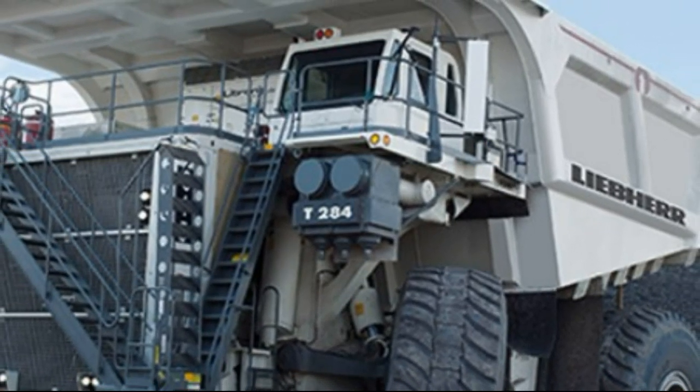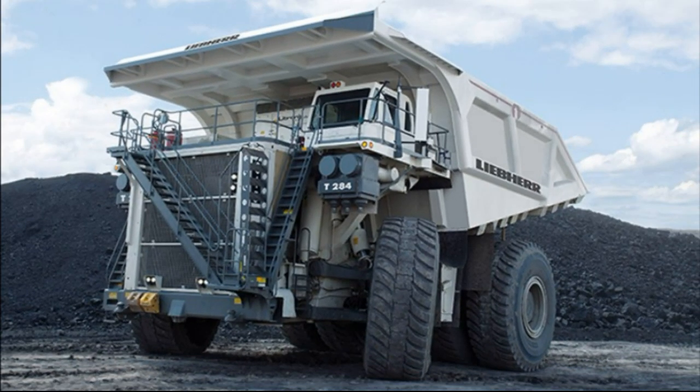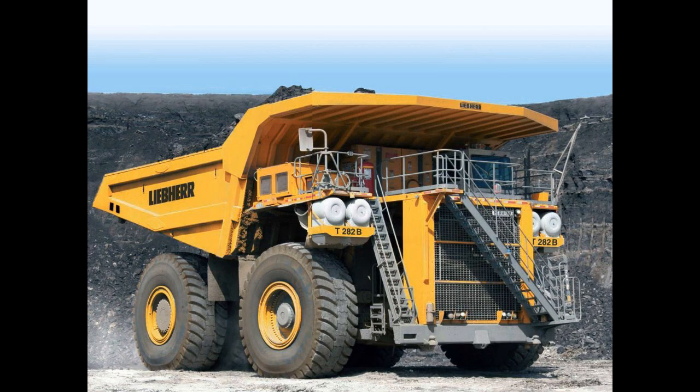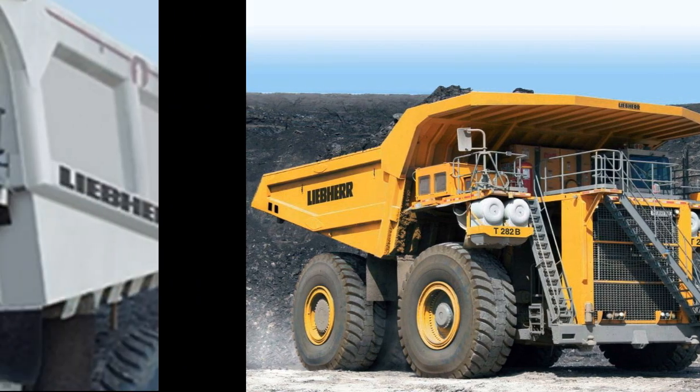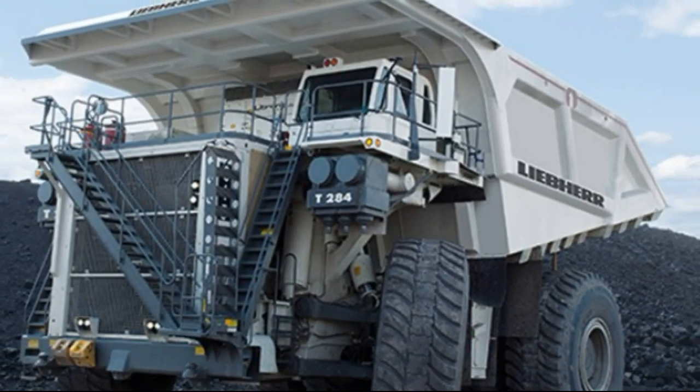This is a T282 series truck — this is a successful model. This is the T284 model. There are modifications, and the truck has been released.